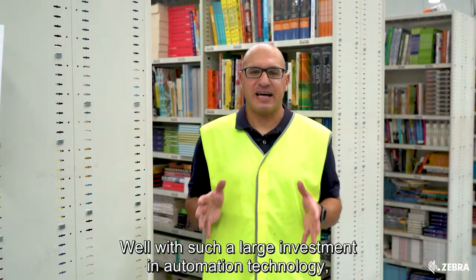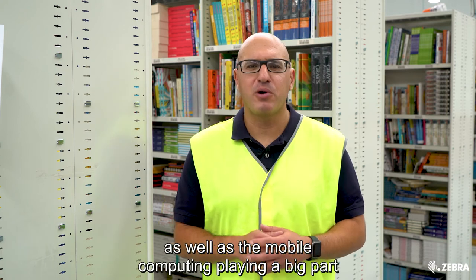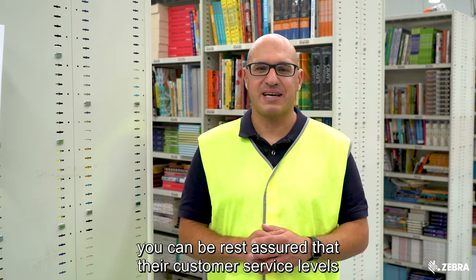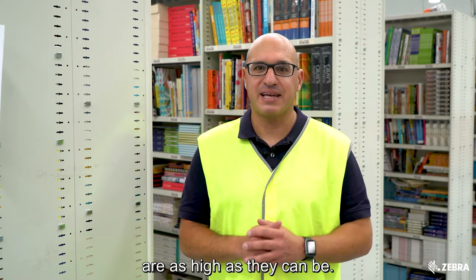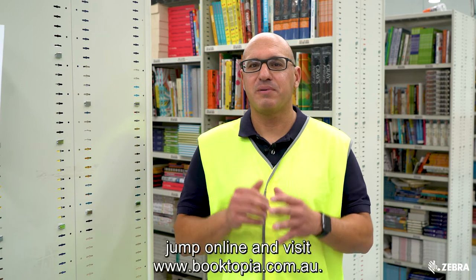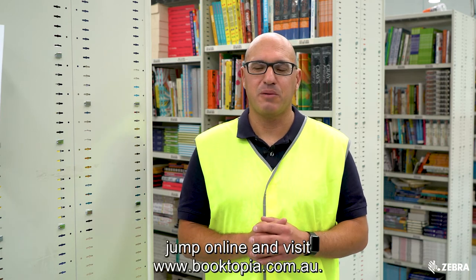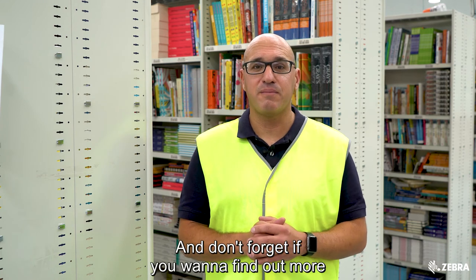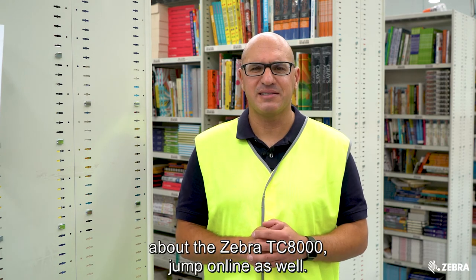With such a large investment in automation technology as well as mobile computing playing a big part here at Booktopia, you can be rest assured that their customer service levels are as high as they can be. If you want to buy a book, jump online and visit www.booktopia.com.au, and if you want to find out more about the Zebra TC8000, visit Zebra.com.